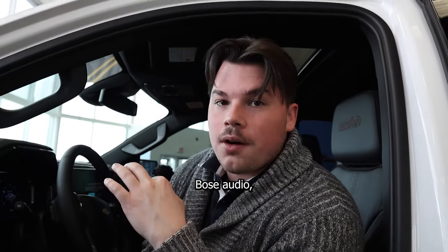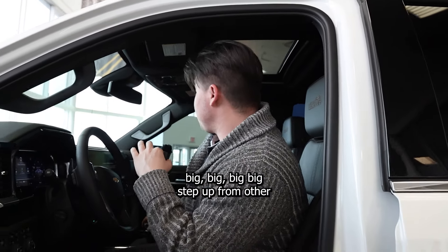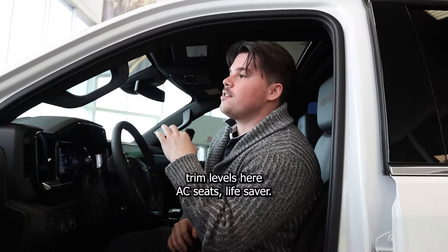Heated wheel, Bose audio, AC seats — a big step up from other trim levels here. AC seats are a lifesaver, you know our summers are hot and our winters are cold.